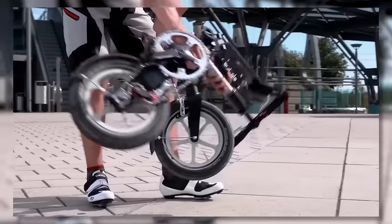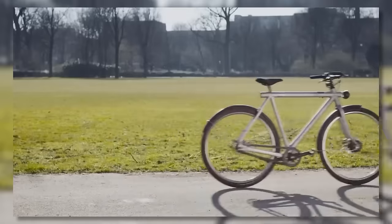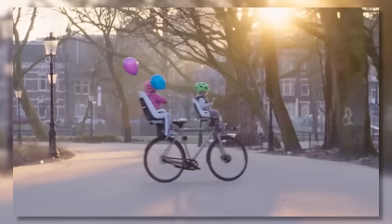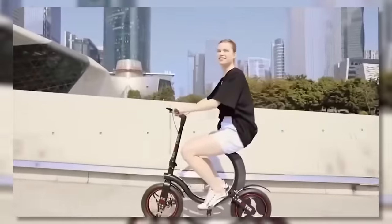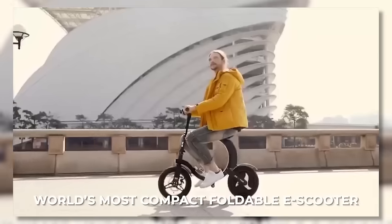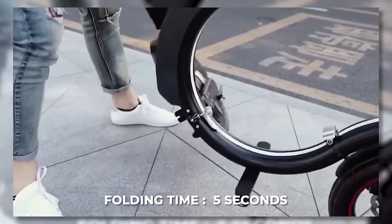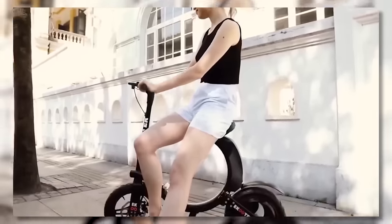They say bicycles come in all shapes and sizes, but today we've put together a list of the most unusual bicycles you'll see on the market. Up first is the E-Cooter by E-Koo. Claiming to be the world's most compact foldable e-scooter, the E-Koo guarantees real-world portability with its lightweight and very unusual folding design. In just 5 seconds, you can fold or unfold the E-Koo, allowing for a new level of convenience that is a must in the world of micro-mobility.